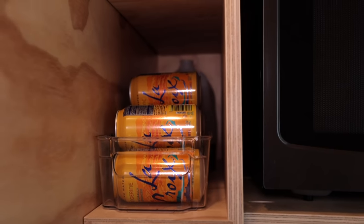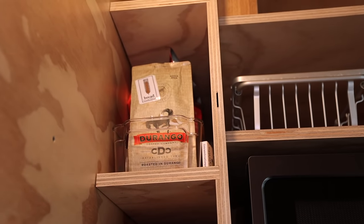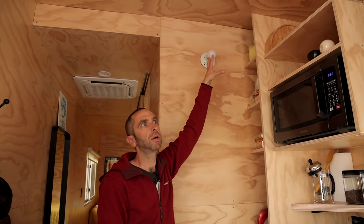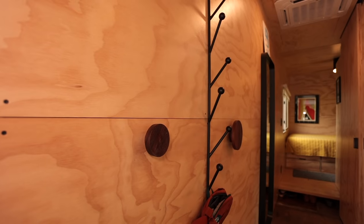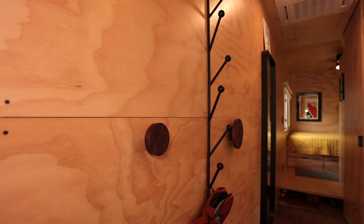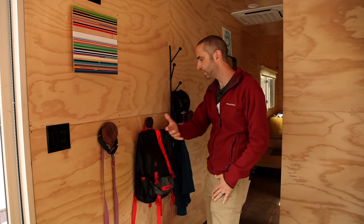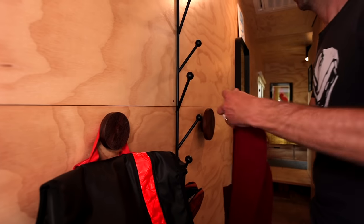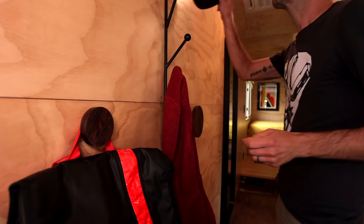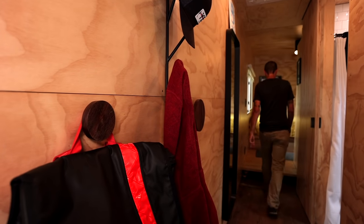Up here we have additional food and dry goods, and our modem and router on what I call the tech shelf. On this side, this is where we end up putting all our bags, purses, the dog's leash, our shoes, and the dog's toys. It's a very functional space — not always the prettiest, but definitely something you need to think out when living tiny.